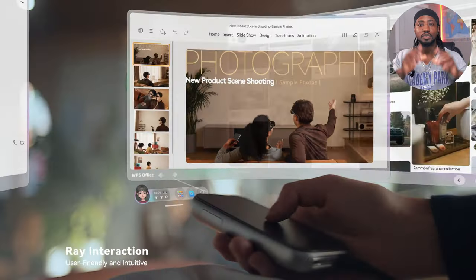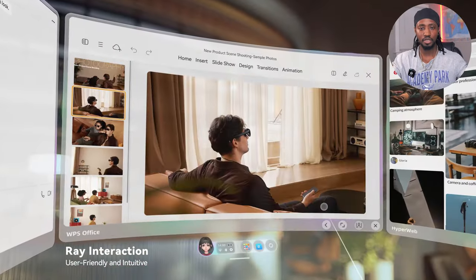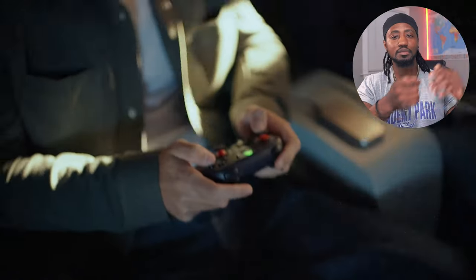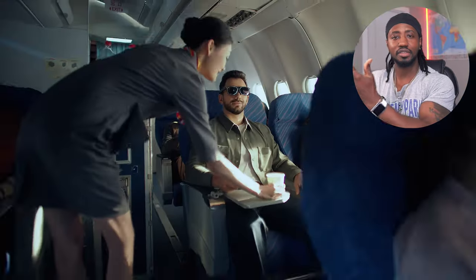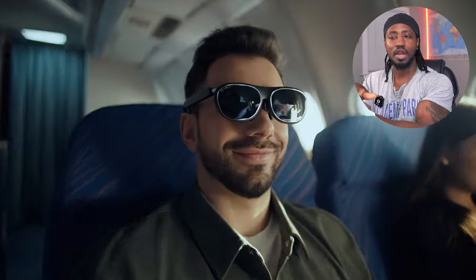That missing feature is a spatial display with multiple windows. XREAL has done a good job releasing the Beam, which gives us one spatial window — you can do stuff — but I've always wished I could have another window open so that while I'm consuming media or watching YouTube, I can actually be in another window browsing Amazon or something.